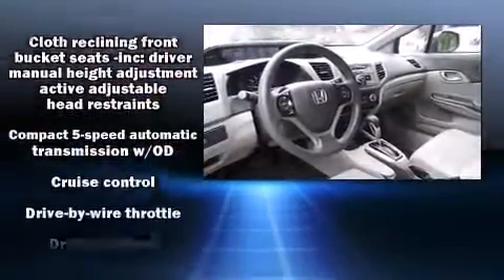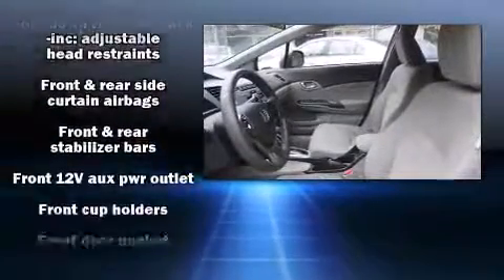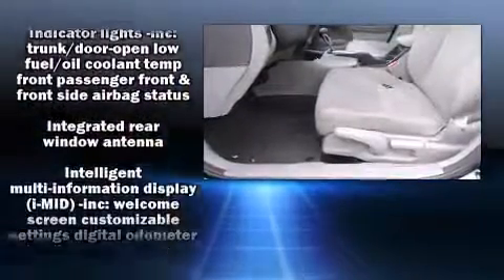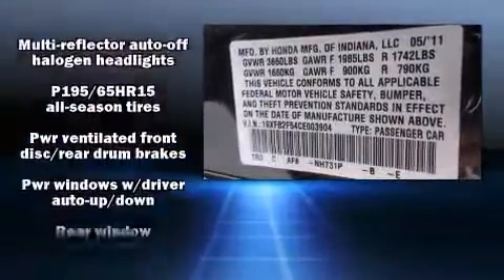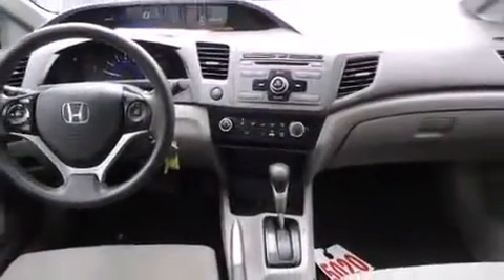ABS brakes and electronic stability control stand out as technologically savvy innovations, keeping you better connected to the road. This vehicle has achieved certified pre-owned status by passing Honda's comprehensive certification process, including an exhaustive 150-point inspection.